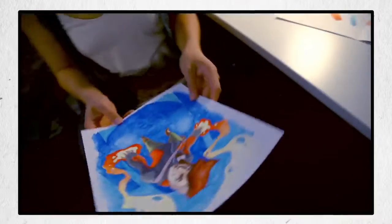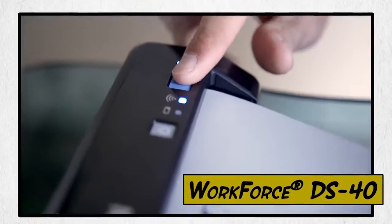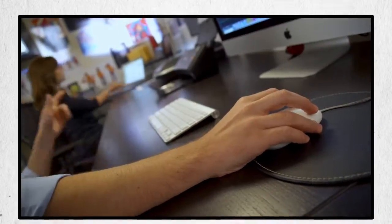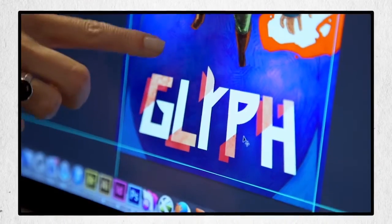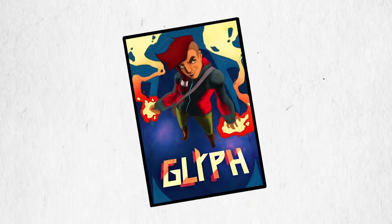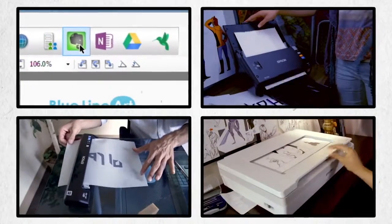All your business. All your creativity. All in one cloud. So that individual contributions can lead to group achievement.